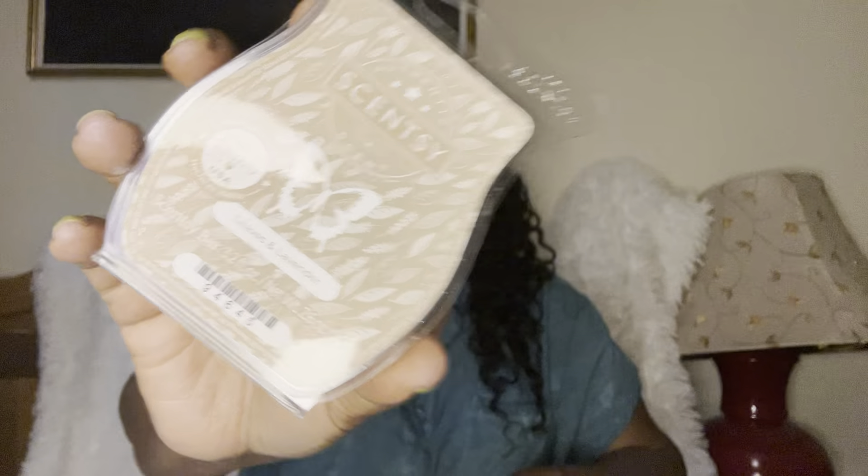Leaves and Lavender — I had high hopes for this one because I love lavender, but to me this is kind of meh. Give me your thoughts on it in the comments.